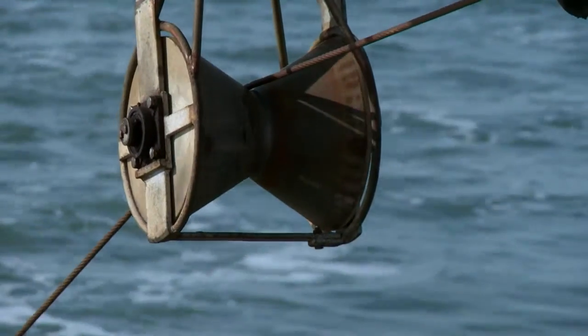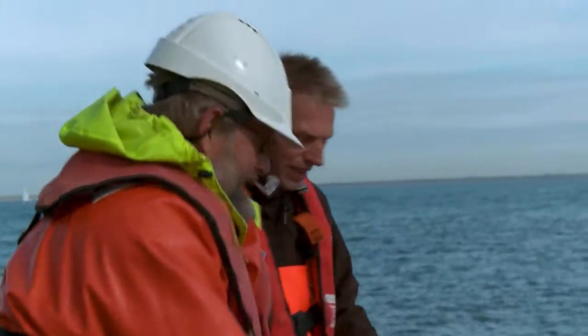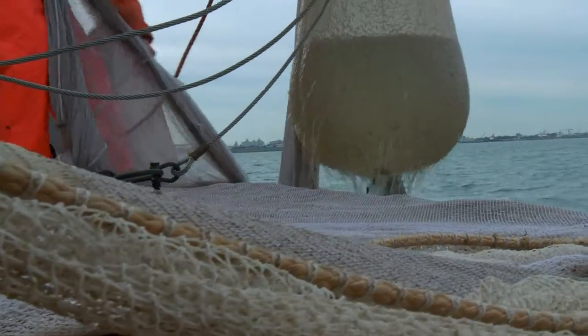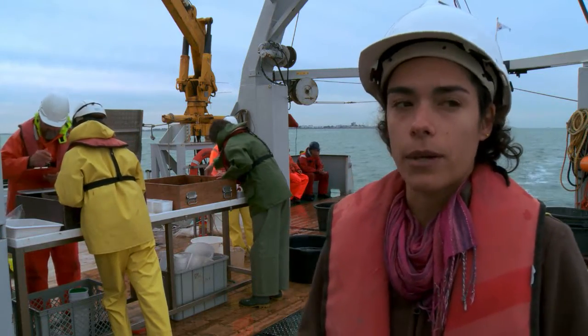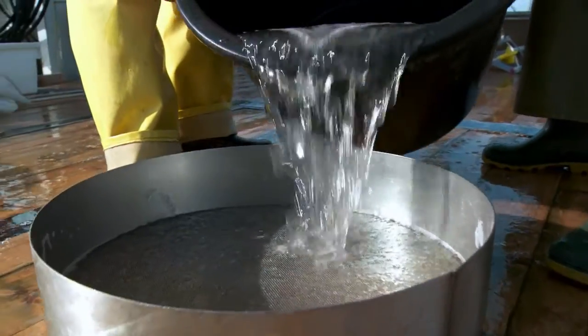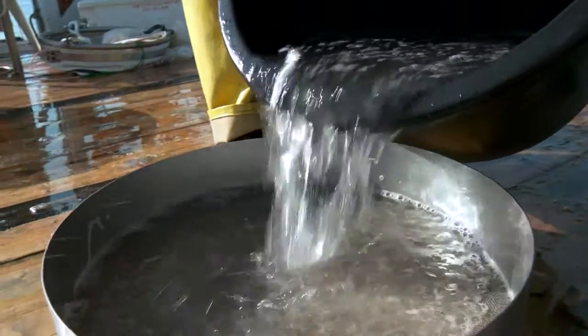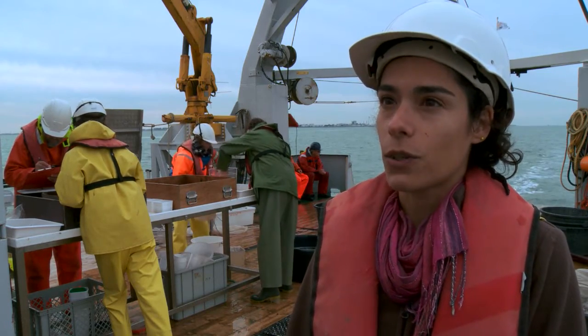Today we are going to monitor the species composition and densities of the different species in the Wadensee. For several years we have been concentrated on organisms living on the bottom, but we realize we are missing a huge amount of information and a crucial piece of the story by not looking at those that also live in the Wadensee water column.